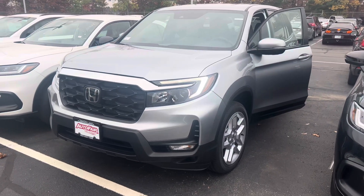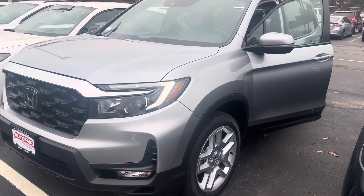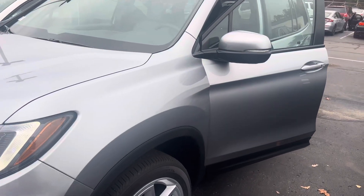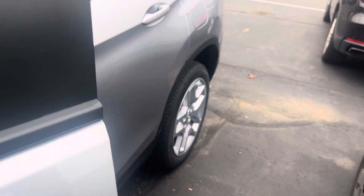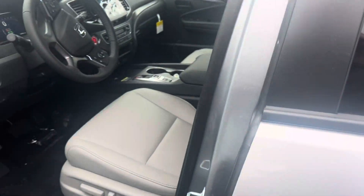Hey there, Thomas. This is Bob Black of Red Auto Fair Honda in Manchester, New Hampshire. Thank you for your interest in this 2025 Honda Passport EXL. This model is in lunar silver metallic with gray leather interior.